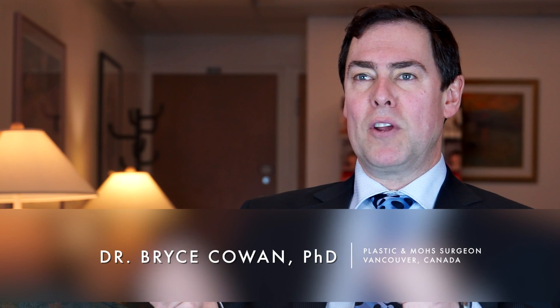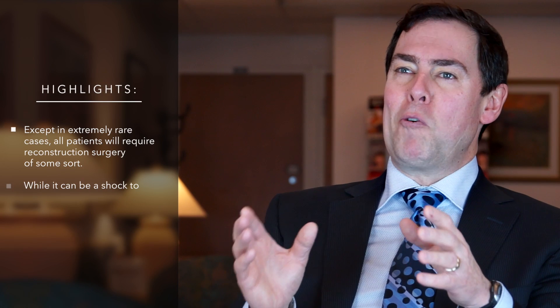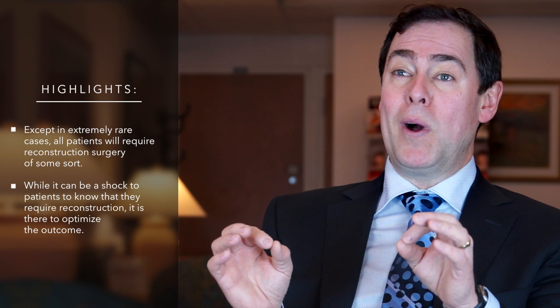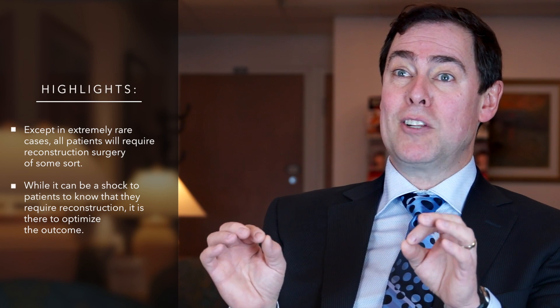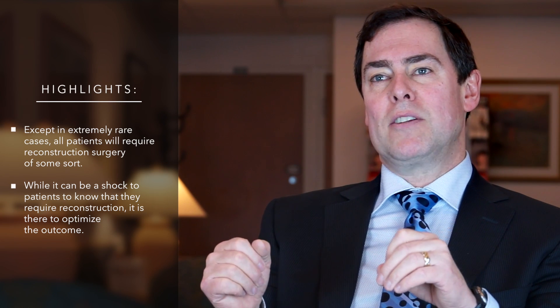In the end, all patients are told they will need a reconstruction of some sort. In some remote, rare cases — like in the scalp — that may even mean allowing the wound to heal on its own by secondary intention. But patients will get scars, and sometimes that comes as a shock to them. Hopefully they end up with a very well-healed surgical scar and an excellent shape to their reconstruction — one that's very satisfying. But it does come as a shock to many patients that they actually require reconstruction after Mohs surgery.